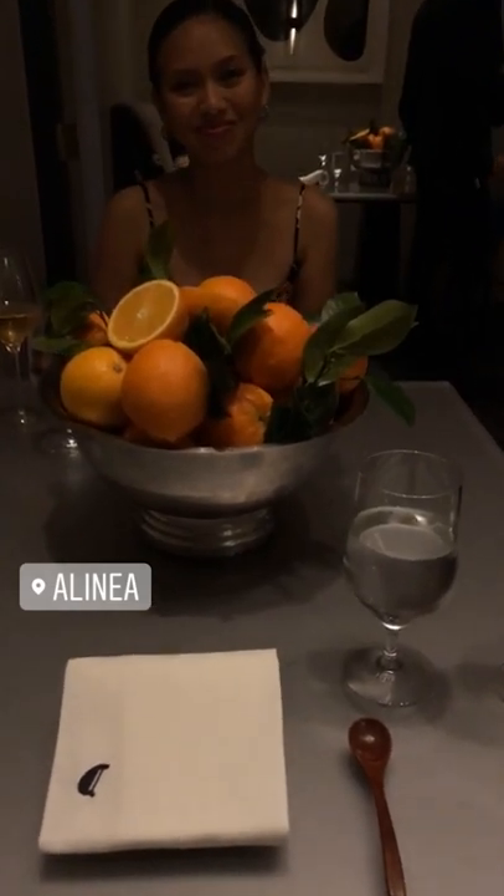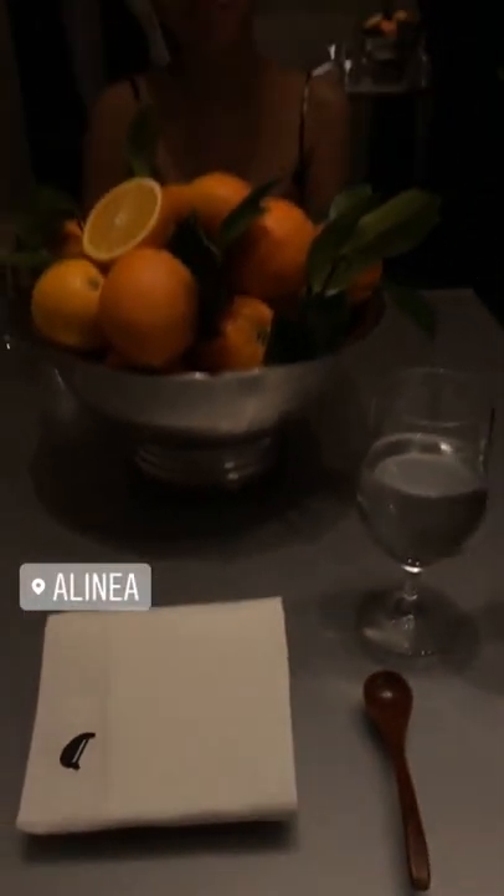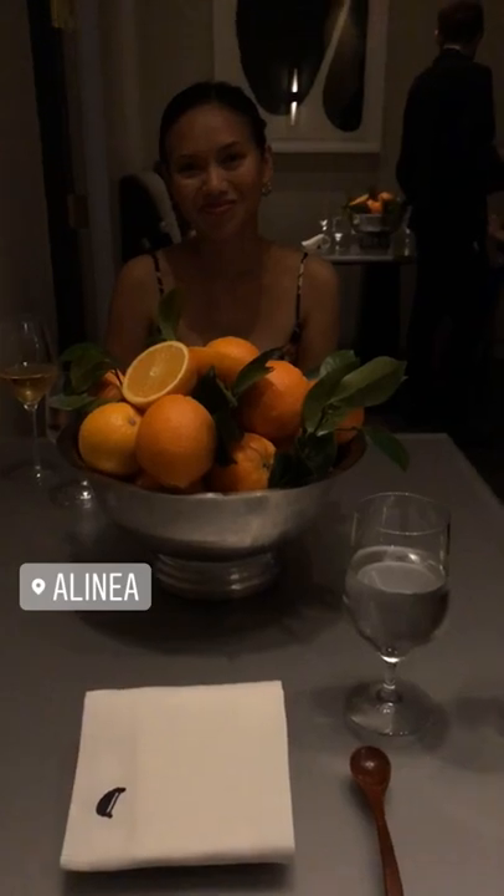Guys, this is my pre-birthday dinner. We're here at Linnea Chicago. I'm very excited for this dinner. This is a bucket list dinner. Smells like oranges right now — very excited.